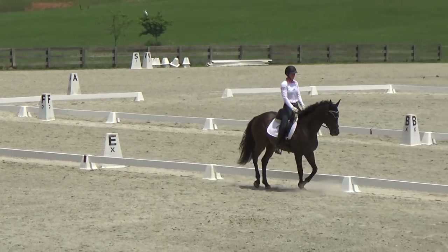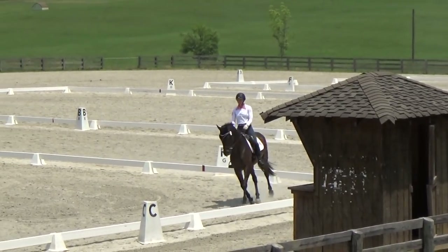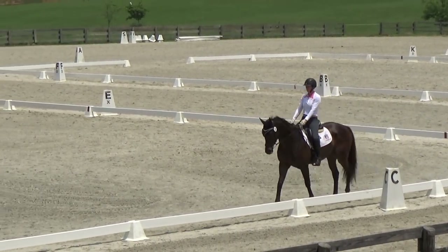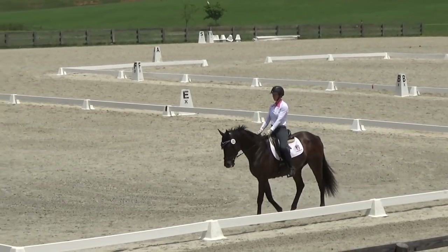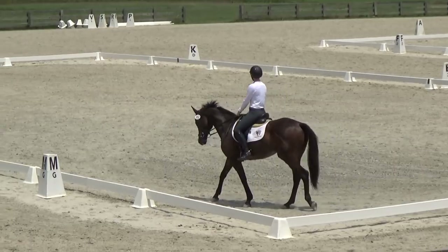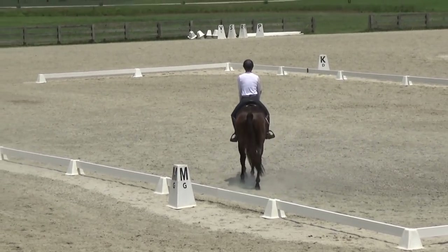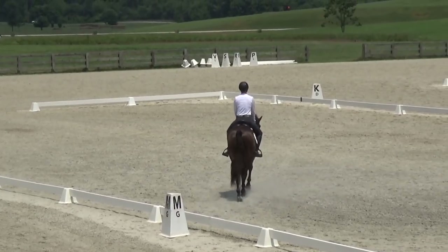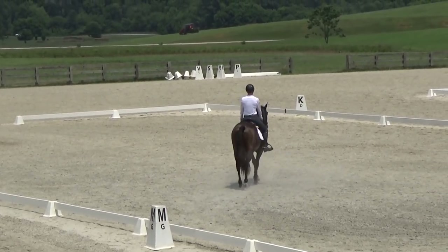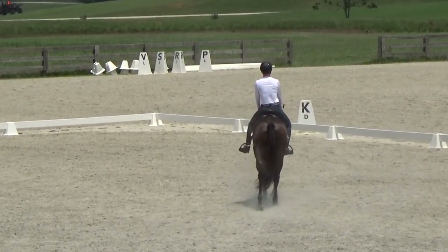Now we're coming into the walk. He's still a young horse, so the biggest thing for me is really working on getting them straight so they have their balance and their rhythm, and then everything else kind of falls in place. He did very, very good. He walked for me — we kind of look a little drunk — but the gate was at M and then he straightened right out and walked pretty well.